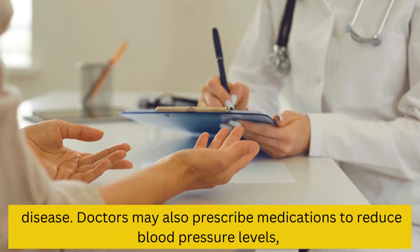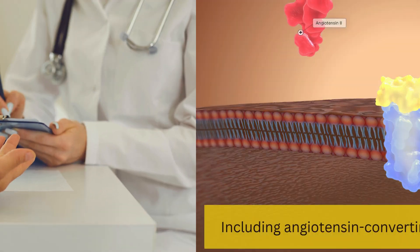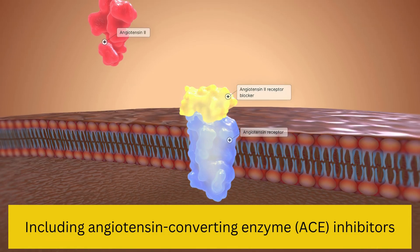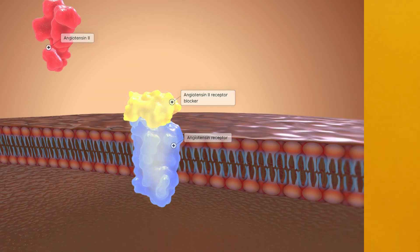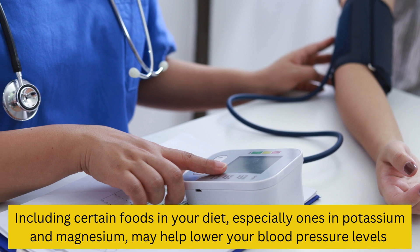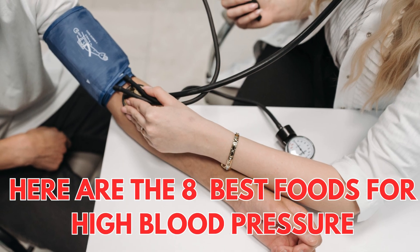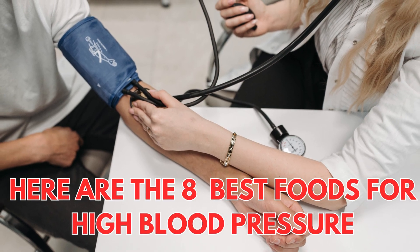Doctors may also prescribe medications to reduce blood pressure levels, including angiotensin-converting enzyme (ACE) inhibitors. Including certain foods in your diet, especially ones rich in potassium and magnesium, may help lower your blood pressure levels. Here are the best foods for high blood pressure.